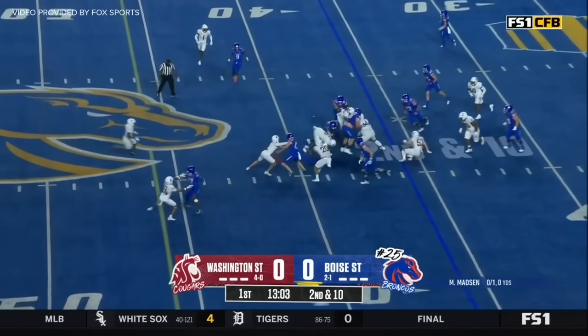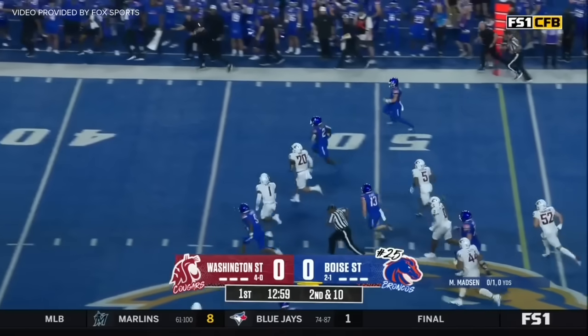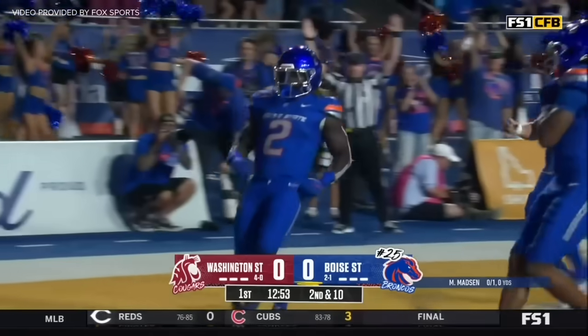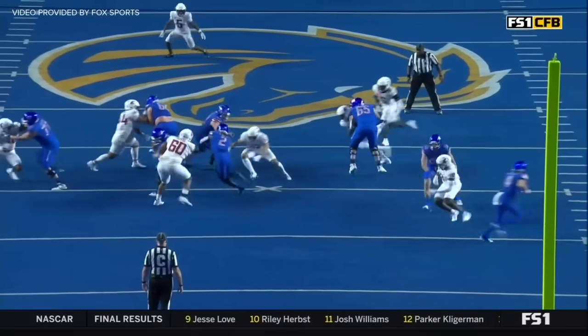Gonna keep it on the ground with Gentry on second and ten. Look at him bounce off tacklers. Gentry with some room. Gentry has the speed. You call it lob speed, we call it a touchdown. Ashton Gentry — you can't expect him to be finished.